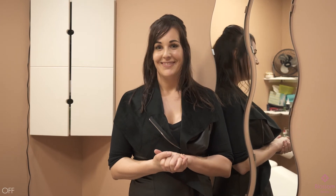Blossom Beauty is offering a 10% discount for people who see this video and come in and mention it. Thank you.